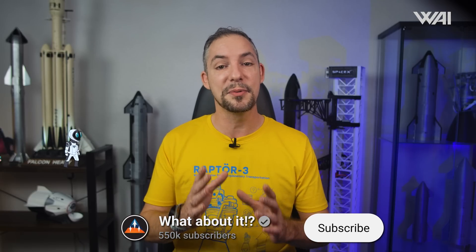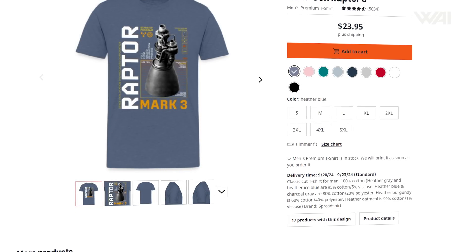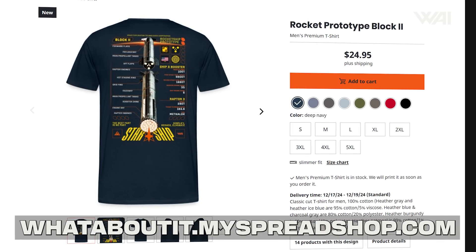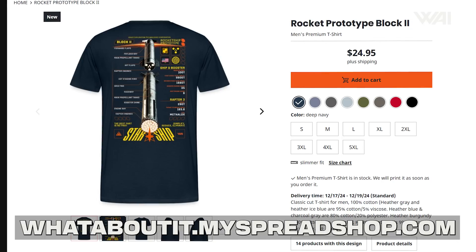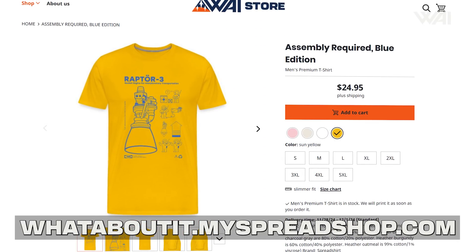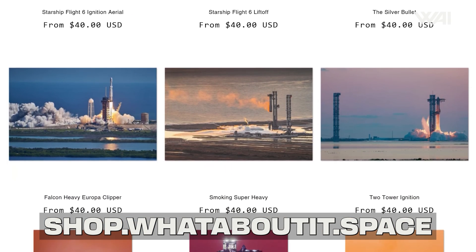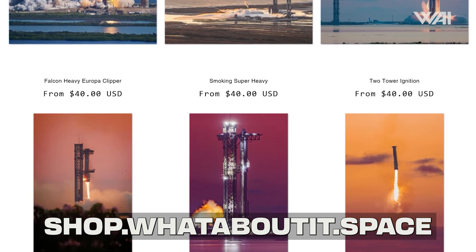That's it for today! Remember to smash that like button, subscribe for more — this is what fuels the algorithm, and this is how you can help us for free. Check out our epic shirts in your favorite Space Nerd store — a new Raptor design and our brand new Starship Block II design are both up, the perfect Christmas gifts. Link is in the description. Also check out our print store at shop.whataboutit.space to buy a picture for your favorite wall — a significant amount of every purchase goes directly to our photographers. If you want to train your Space IQ even further, watch this video next. Thank you very much for watching, and I'll see you again in the next episode!